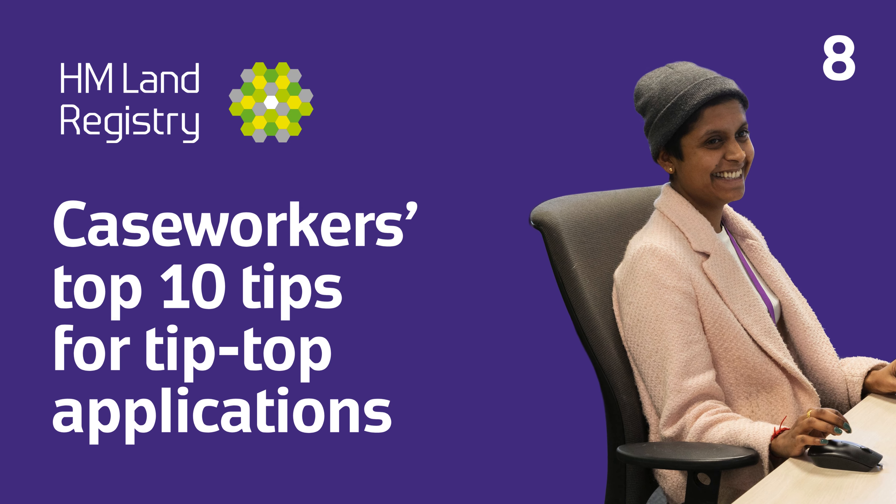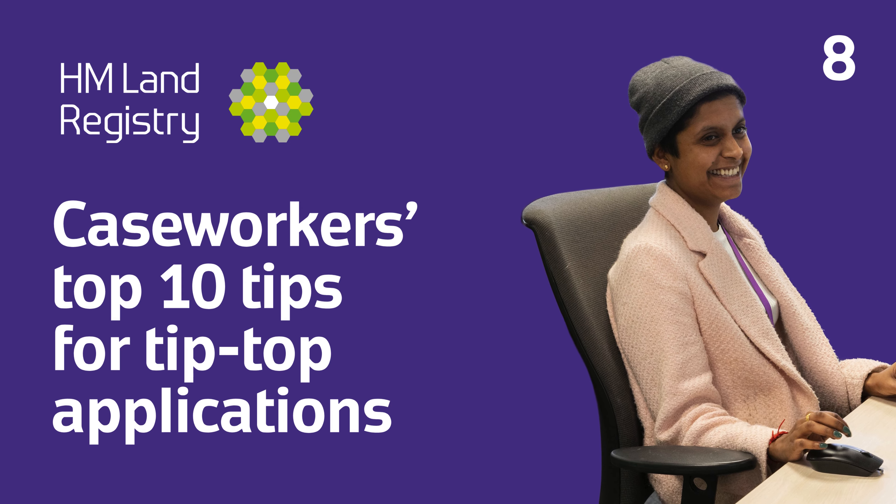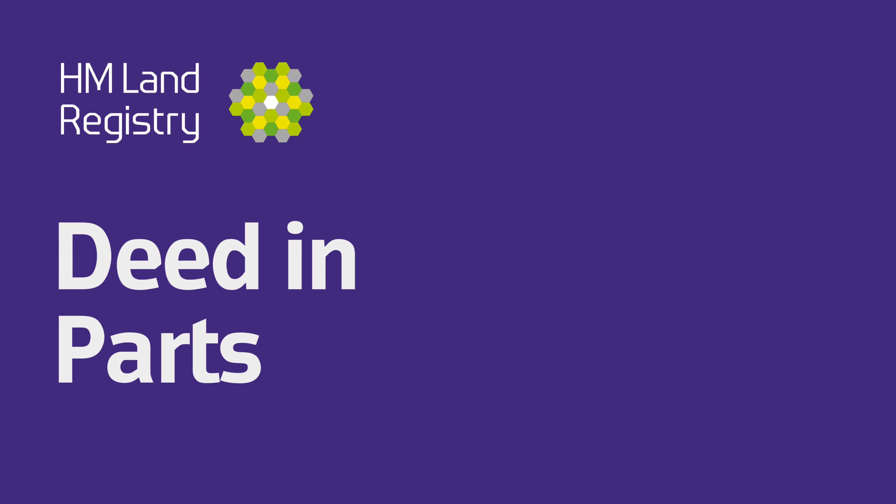HM Land Registry Caseworkers: Top 10 Tips for Tip Top Applications. Deed in Parts.